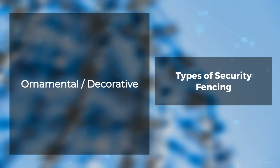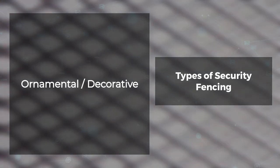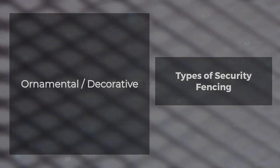Ornamental or decorative. Consider ornamental fencing when trying to enhance the security of your facility while also increasing its aesthetic appeal. Ornamental fencing could include wrought iron fencing, palisade fencing, mesh panel fencing, and more.